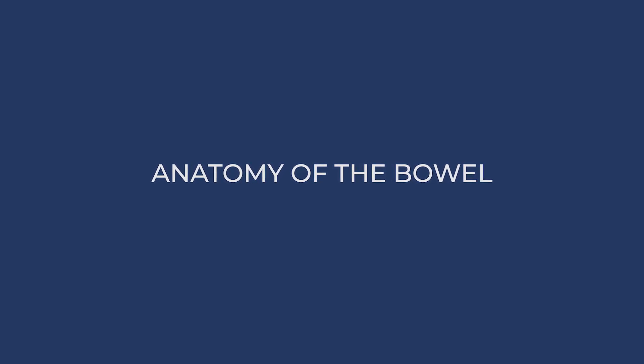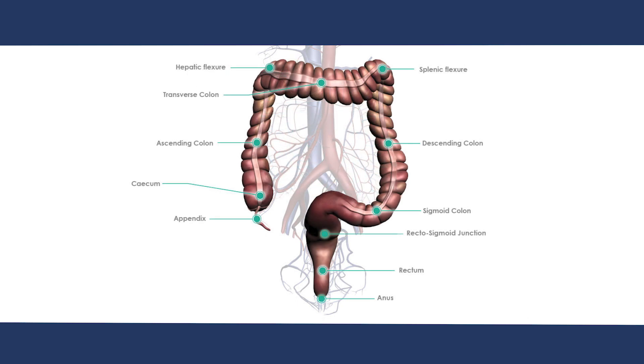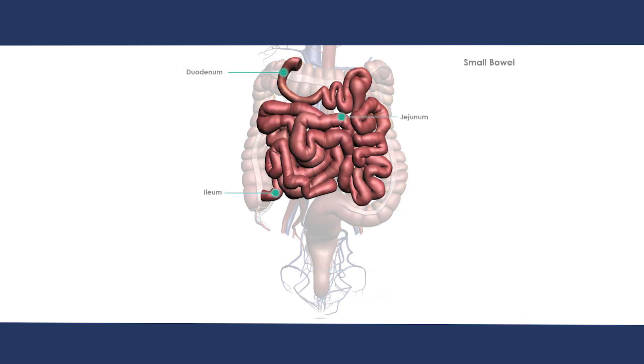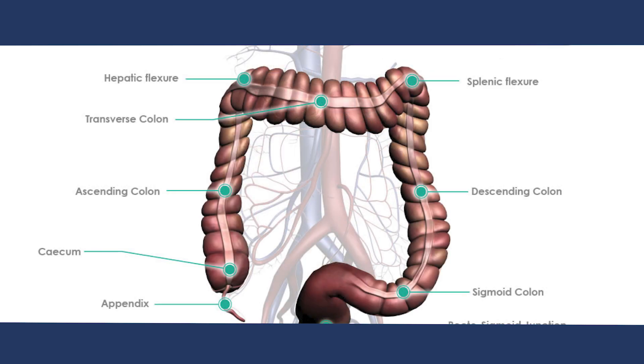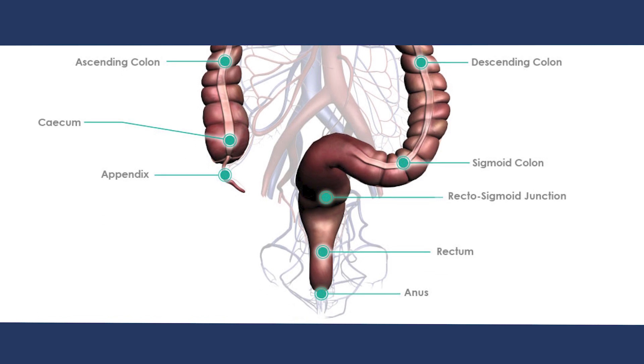The site of the cancer determines the exact operation. The bowel, part of our digestive system, is divided into the small bowel and the large bowel. The small bowel consists of the duodenum, which is a continuation of the stomach, the jejunum, and the ileum, which connects to the large bowel. The first five feet or 150 centimetres of the large bowel is known as the colon, and the last 12 to 15 centimetres is the rectum, which is then followed by the anal canal.